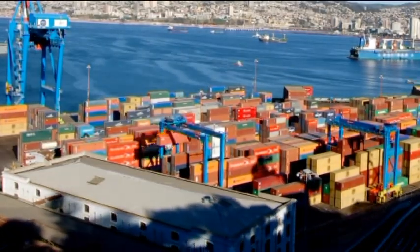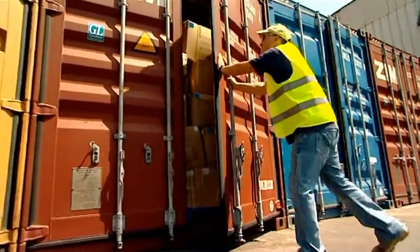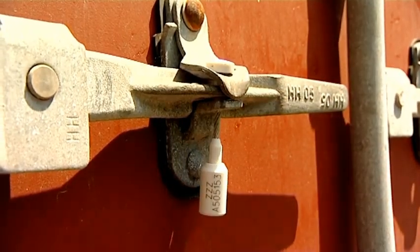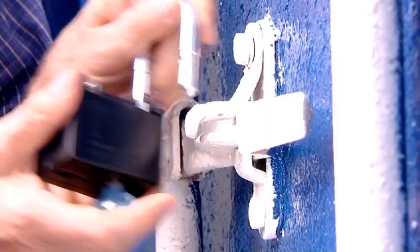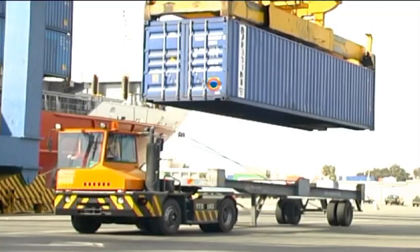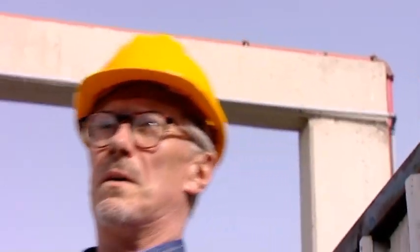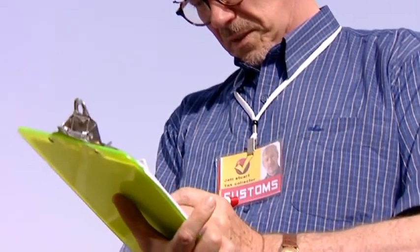If you are shipping goods to remote locations, supervision and control are essential. WatchLock provides continuous monitoring of the container's route, while ensuring it has not been opened anywhere along the way, and thus helping the authorities in their inspection duties.